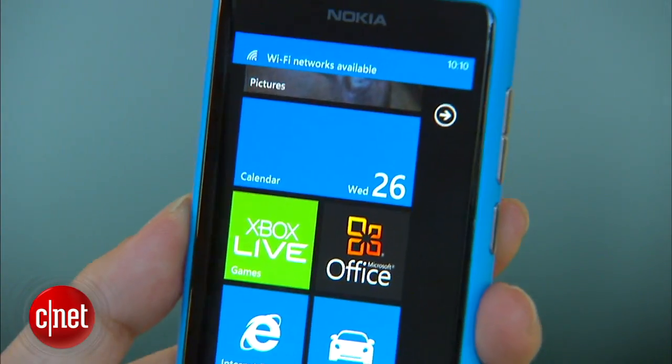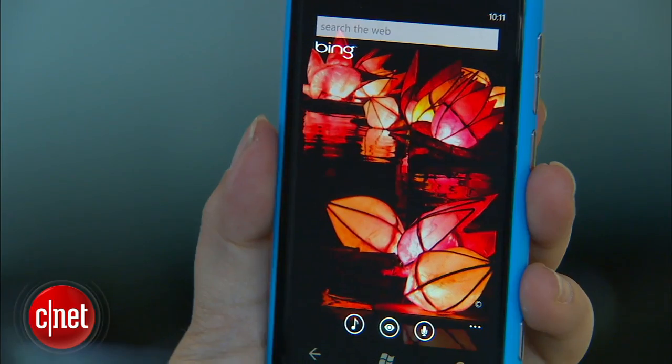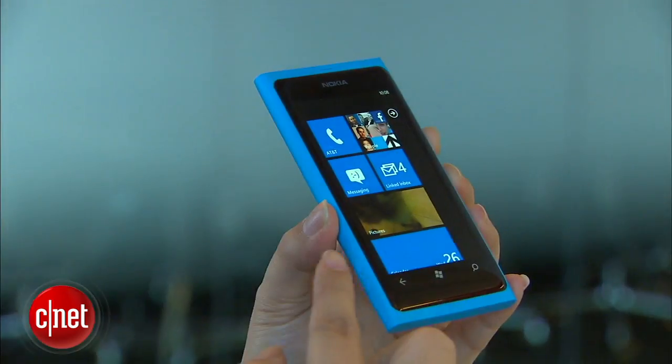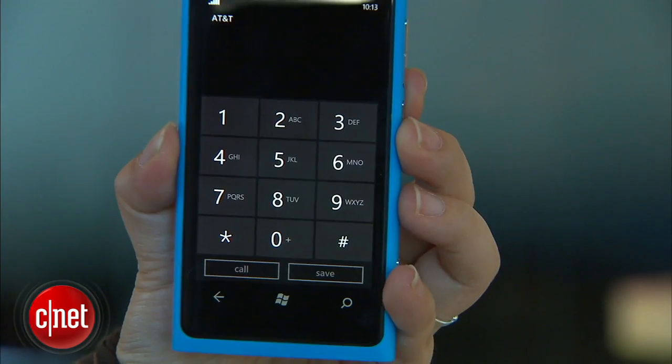The Nokia Lumia 800 is powered by a 1.4 GHz single-core processor along with 512 MB of RAM. It has 16 GB internal storage. Because of its unibody design, it does not have a removable battery, but you can go to a Nokia or carrier store to have that replaced. It has Wi-Fi, GPS, and more, and is a quad-band GSM phone, so it can be used internationally.